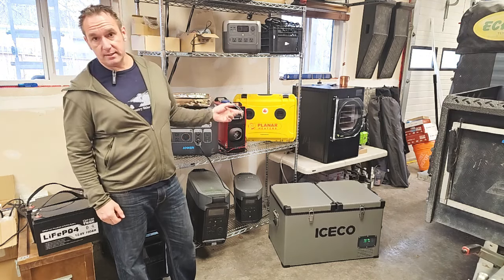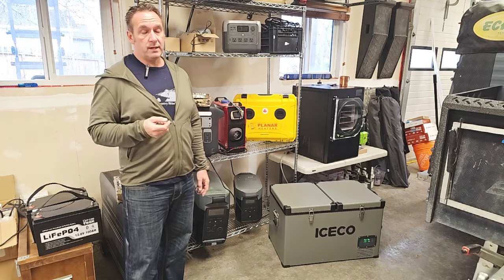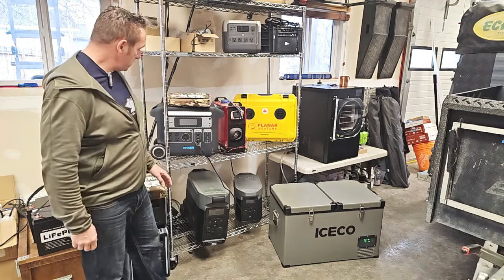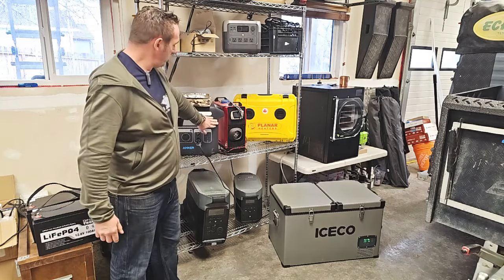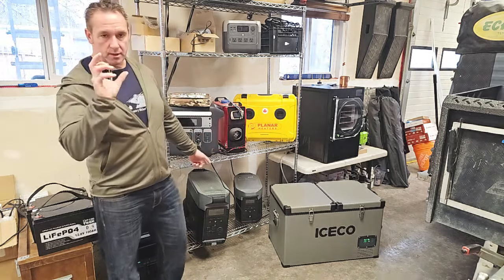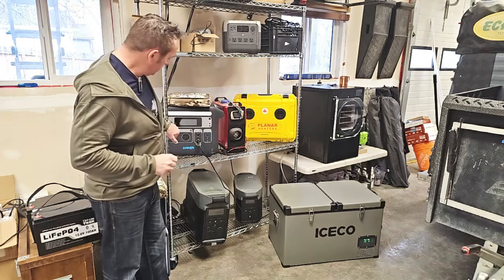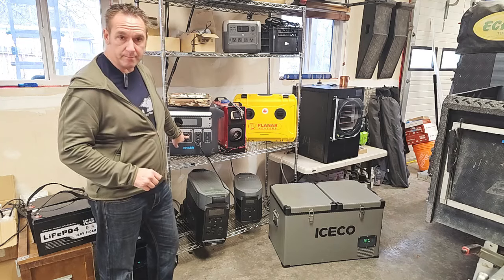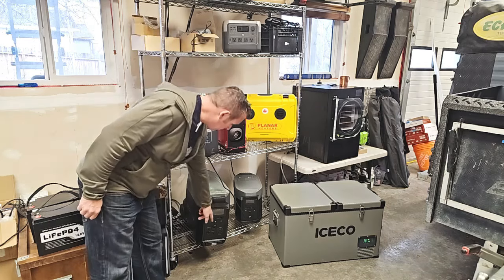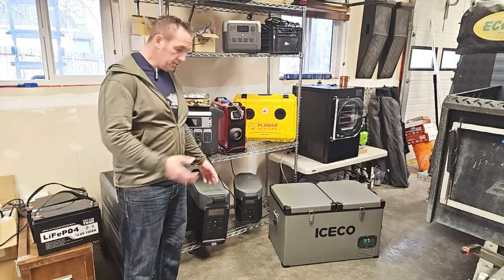One bonus of the Delta Pro: you can charge it with an optional adapter, about $100, from your electric vehicle charging station. All three of these have the 30 amp RV plug. This unit also has the pullout handle on the bottom and two rear wheels. It is 100 pounds, so a bit heavier, but it's a larger battery pack. The current special until November 30th is $2,499 — regular price is $3,699. This is a good price, but I'm going to focus on the Zendure next.